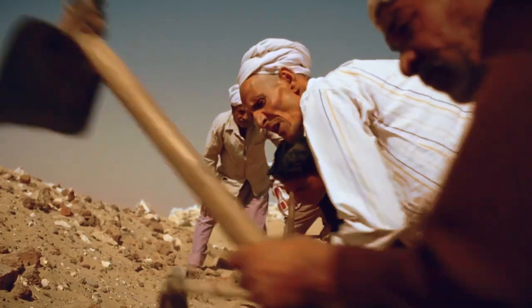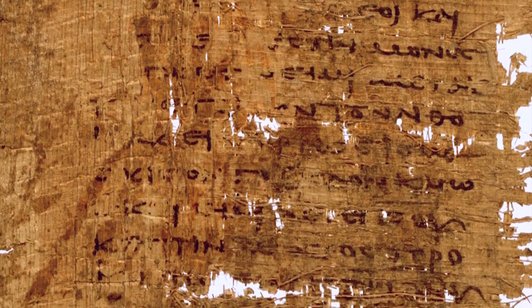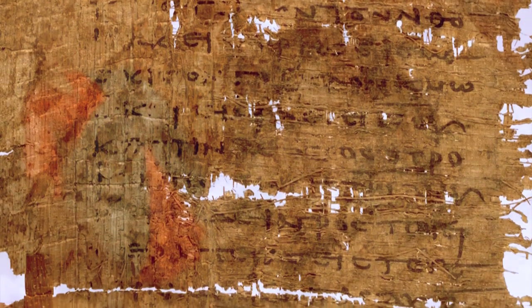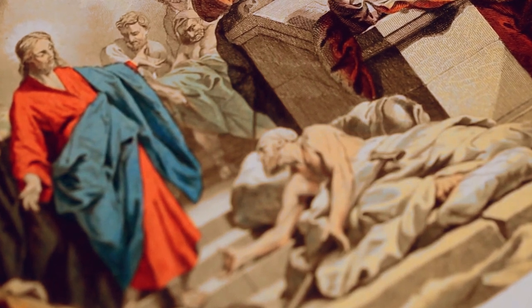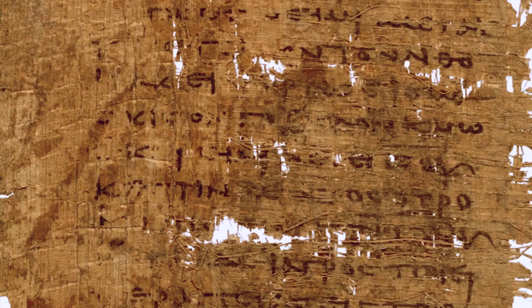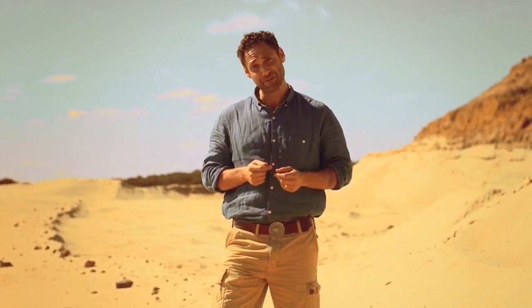The most important papyrus was found at the start of the dig — a sensational biblical manuscript. It contained sayings attributed to Jesus. It was a dream for any archaeologist: Greek papyri fragments with the sayings of Jesus. Some of the sayings were familiar to readers of the Bible at the time, but four other sayings weren't included in the Bible and had never been seen before until that day.